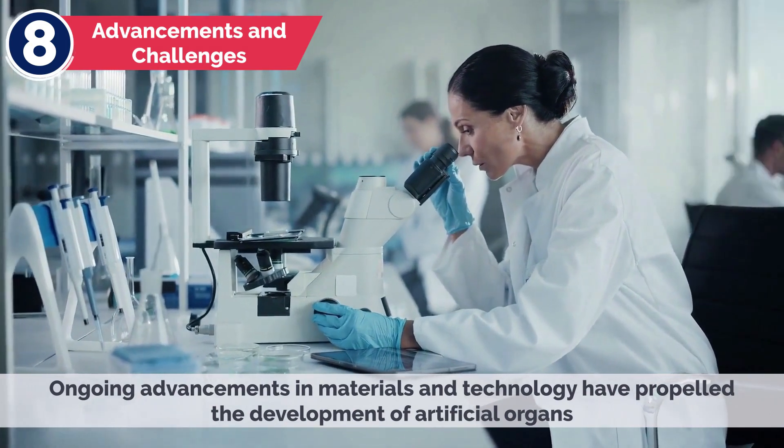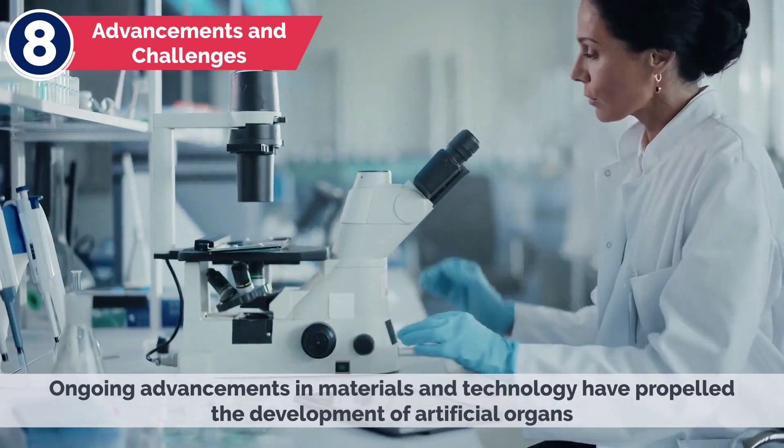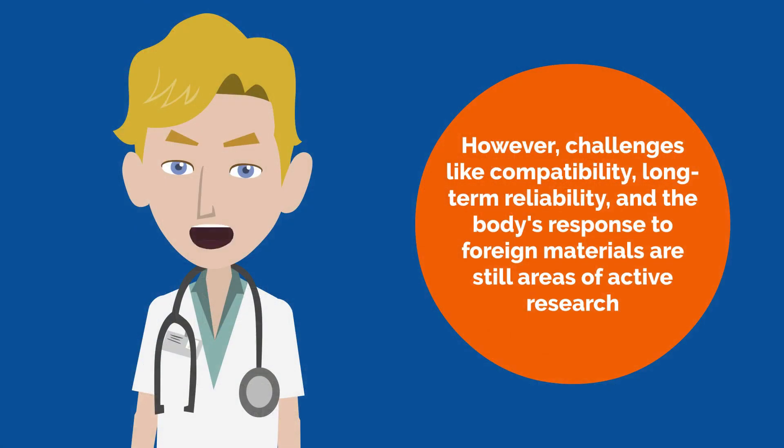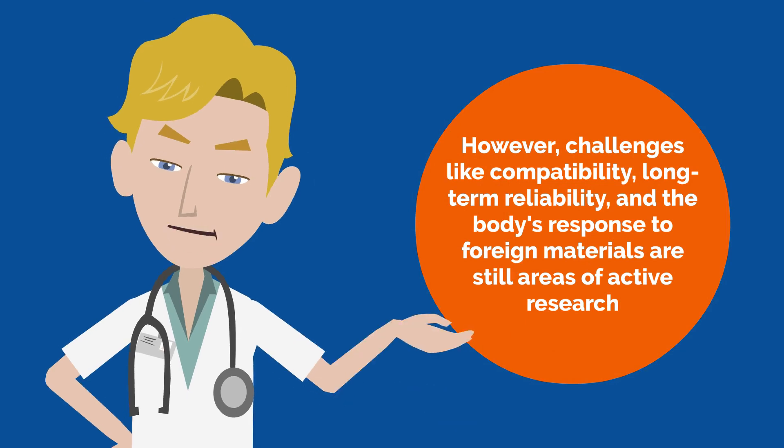Ongoing advancements in materials and technology have propelled the development of artificial organs. However, challenges like compatibility, long-term reliability, and the body's response to foreign materials are still areas of active research.